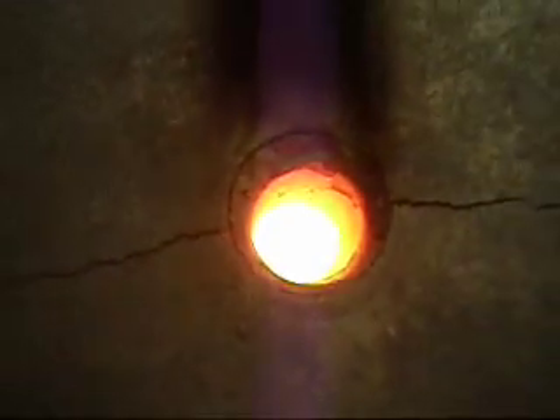Here we are at 35 minutes — it's been on for 35 minutes. Cone 1 is beginning to bend at 35 minutes. I don't know if you can see it on the camera, but Cone 1 is in there and it's beginning to bend. I don't want to put the camera too close to the peephole because it may crack the lens.